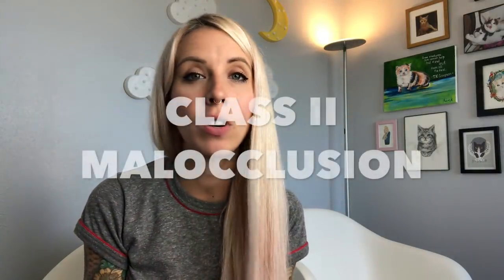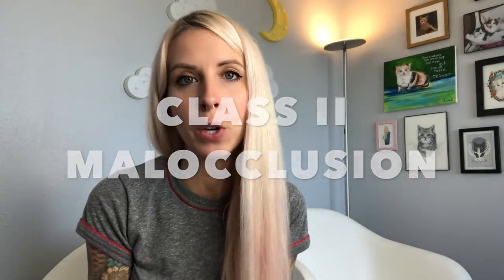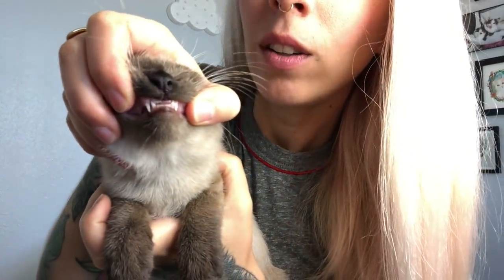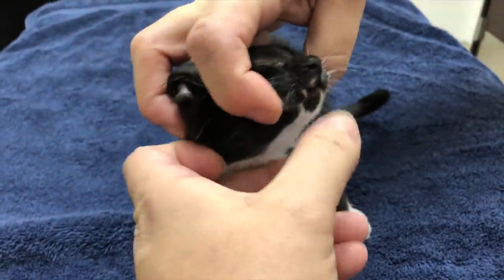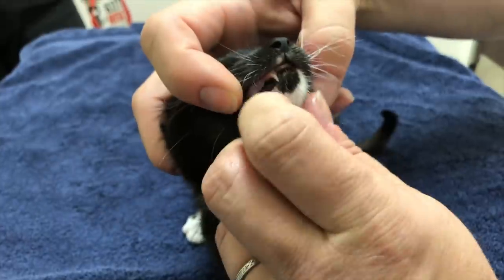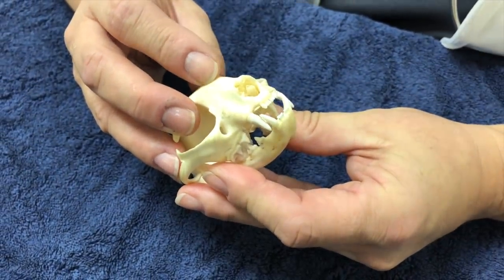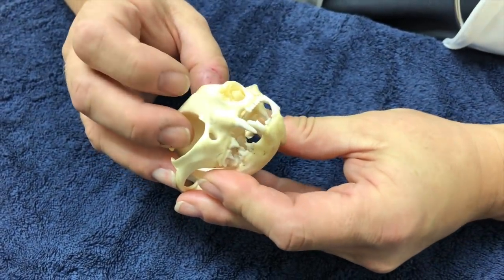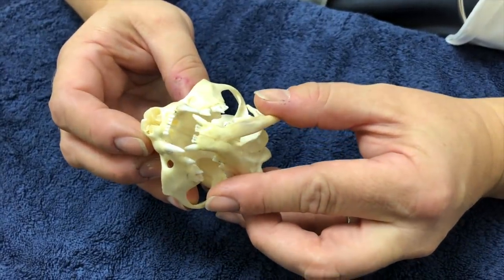Gooseberry has what's called a class 2 malocclusion — it's just a fancy term for a very severe overbite. For most kittens, their canine teeth should line up really nicely. See how those teeth fit perfectly like puzzle pieces together? That's what you want your kitten's teeth to look like. But for Gooseberry, her little chin is so short that her bottom teeth are actually situated way behind her top teeth. Those lower canines should fit in front of the upper canines, and in her case they're clear back here.